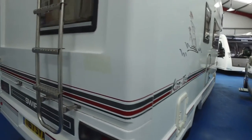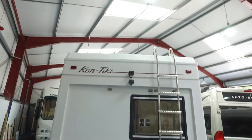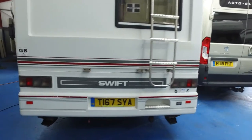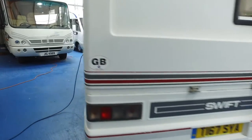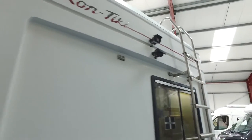That side is excellent. You've got a rear ladder, you've got a reversing camera up there. It has very good-sized solar panels, rear steadies, and provision for a bike rack — that's what those brackets are for. If you wanted to put a bike rack on it, it's literally ready to go.